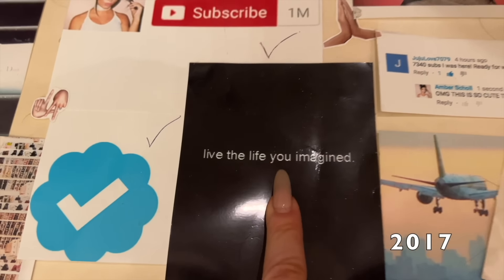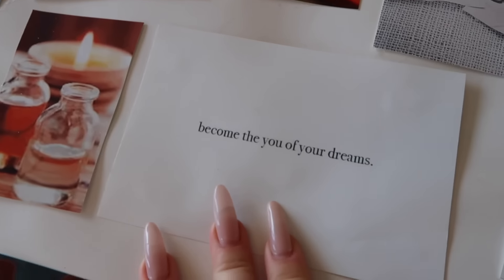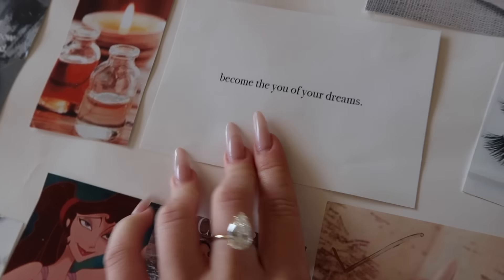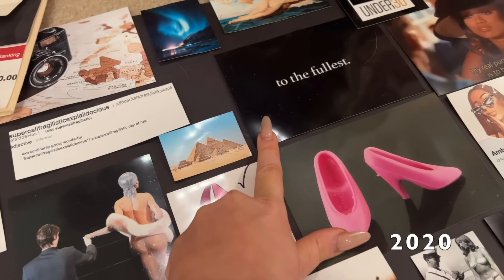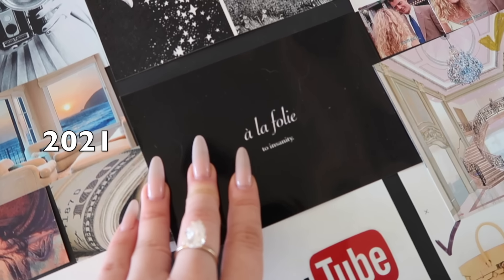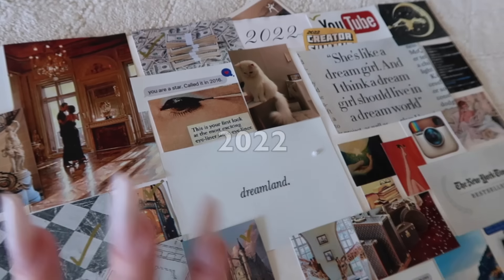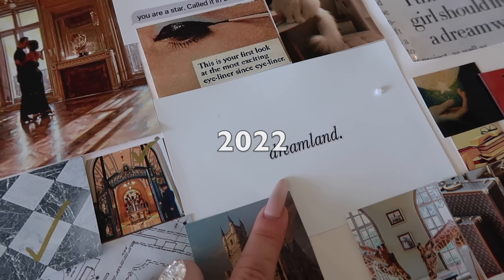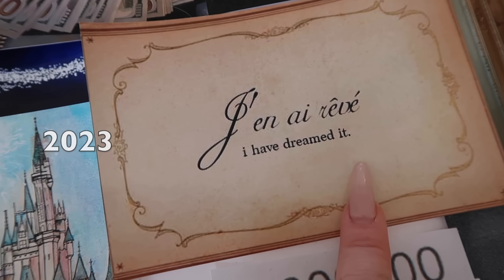The quote that started it all. Then the next year I did 'Live the Life You Imagined.' 2018 was 'Go Get What You Dream Of.' 2019 was 'Become the You of Your Dreams' — that was more like a year about self-improvement. 2020 to the fullest. One of my personal favorites: 'a la folie' — to insanity, which is why I have this tattoo. 2022 was 'Dreamland.' Last year's was the French version of 'Once Upon a Dream' — 'I Have Dreamed It.'